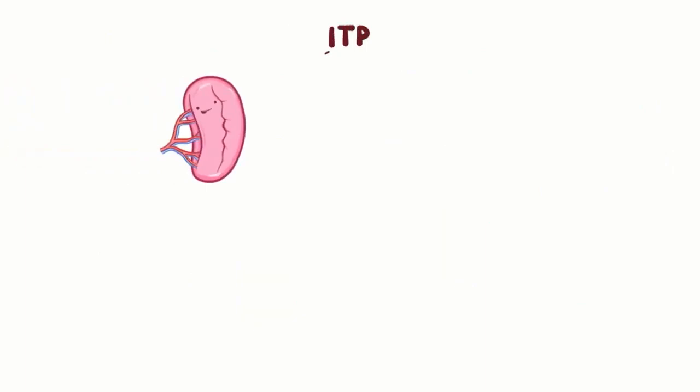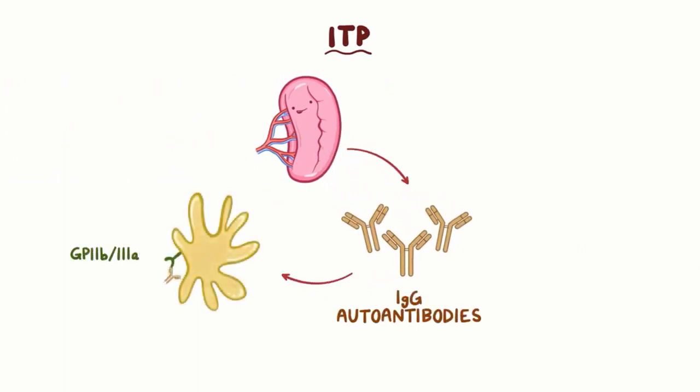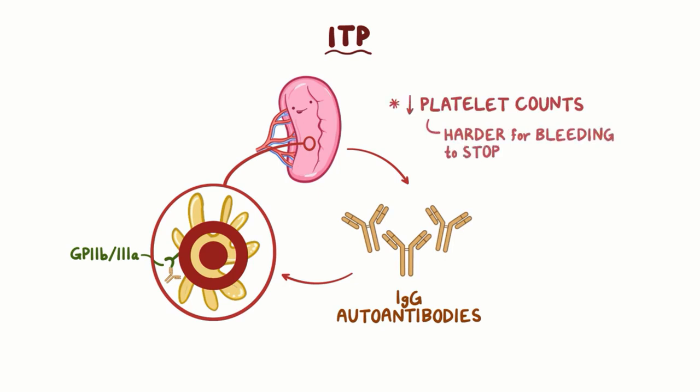In ITP, the spleen produces certain IgG autoantibodies which bind to the platelet receptor GP2B3A, and targets the platelet-antibody complexes for destruction in the spleen. This leads to lowering of platelet counts in the blood, which makes it harder for bleeding to stop.